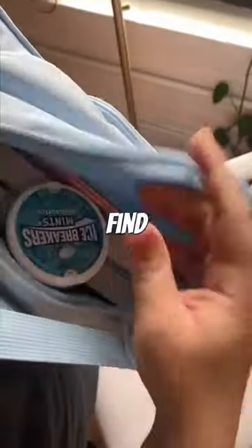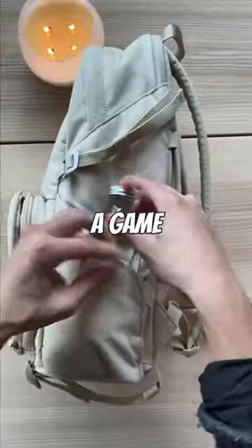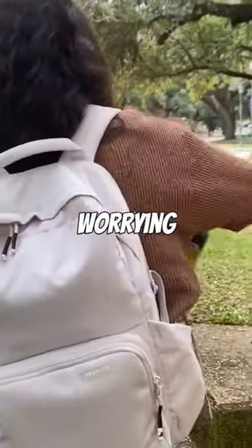It's got quick access, so I can easily find what's at the bottom of my bag without having to dig through everything or dump my bag out. And the stretchy water bottle holder is a game changer — it can hold up to a 40-ounce Hydroflask tight, so I can stay hydrated without worrying about my water bottle falling.